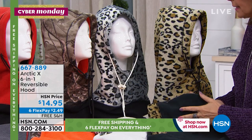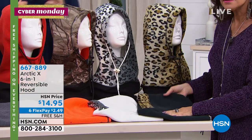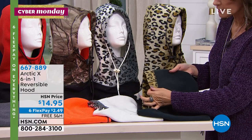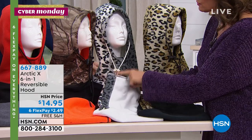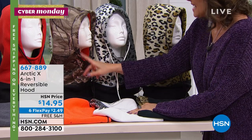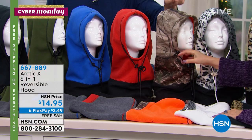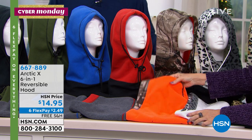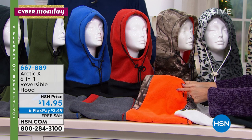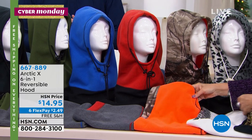This is going to be the leopard — last call, only about two dozen left. It reverses to the black, which has a little tiny bit of leopard. Here's your snow leopard, which reverses to the white with trim on it. This one is the camo, which reverses to that hunter's orange — so great for kids. If they're standing at the bus stop or riding their bikes, people can see them with that orange.